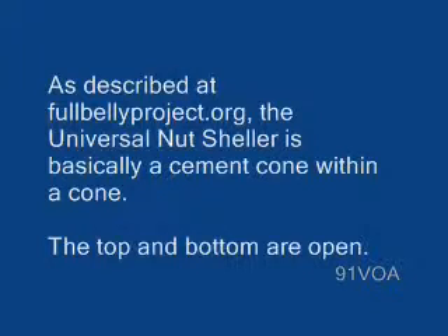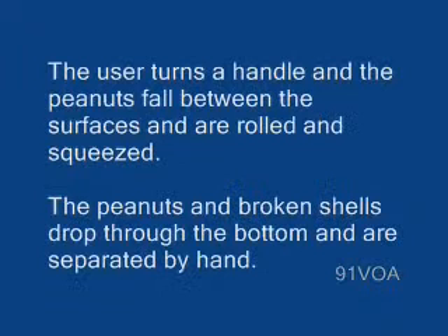The top and bottom are open. The user turns a handle, and the peanuts fall between the surfaces and are rolled and squeezed. The peanuts and broken shells drop through the bottom and are separated by hand. The machine can also shell coffee, jatropha, shea nuts, and neem nuts.